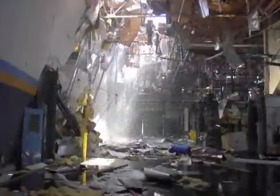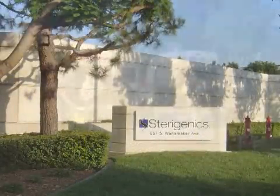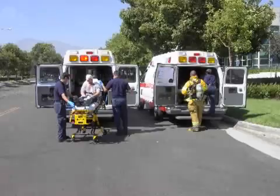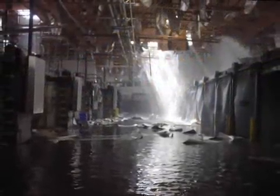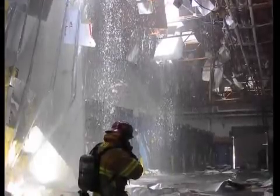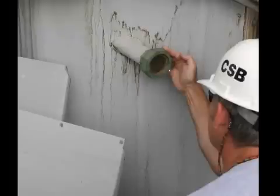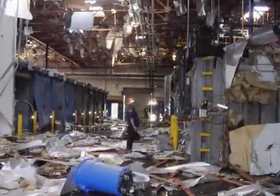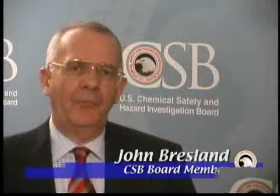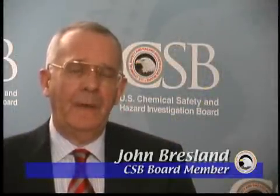On August 19, 2004, an explosion at the Sterigenics International Facility in Ontario, California injured four workers and caused extensive damage to the 66,000-square-foot facility. The blast occurred when ethylene oxide gas used in the sterilization process ignited and exploded. The U.S. Chemical Safety and Hazard Investigation Board investigated the accident. This was an incident involving a chemical that is both highly flammable and toxic to humans. It is fortunate that no one was in the immediate vicinity of the explosion, because it was likely there would have been more serious injuries and possibly fatalities.